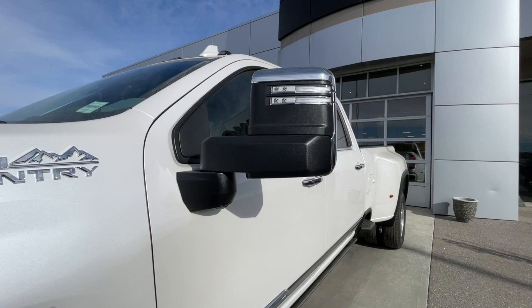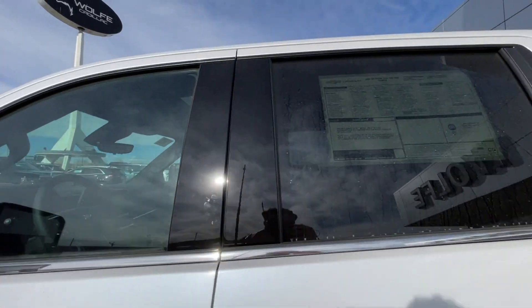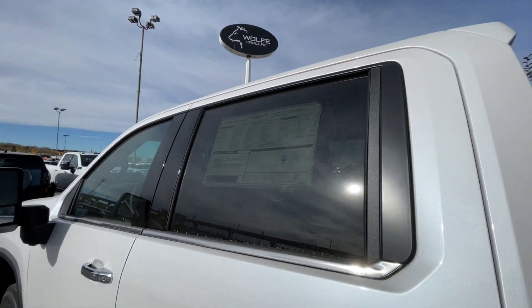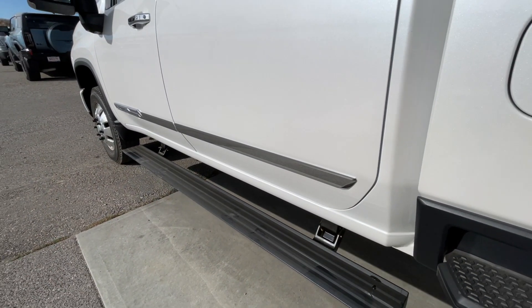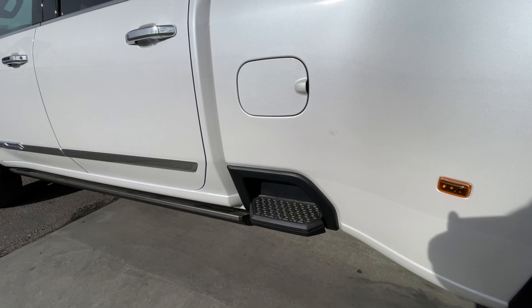Back down the side of the vehicle, this truck is remote-start equipped and has keyless entry, rear-tinted privacy windows with chrome trim along the bottom, and automatic step-assists that come out when the doors are opened and retract once the doors are closed. Side steps are built into both sides of the box.